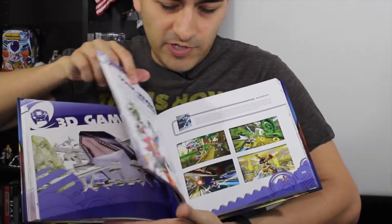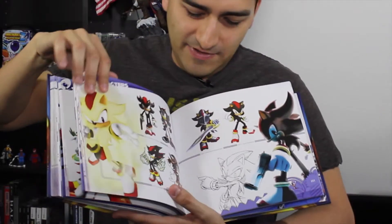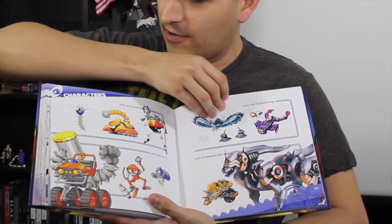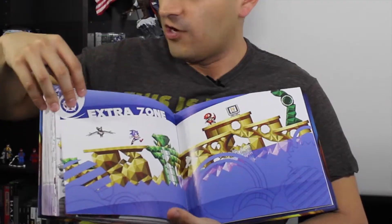It also covers the newer Sonic — the newer generation with the colored eyes, which I don't like the design, but Sonic is still going and still runs fast. There are characters, enemies, a lot of art, extra zones — a ton of stuff in here. I haven't had a chance to look at it as much as I'd like yet, but if you like Sonic and you love video game history and art books, this is a great book to get.